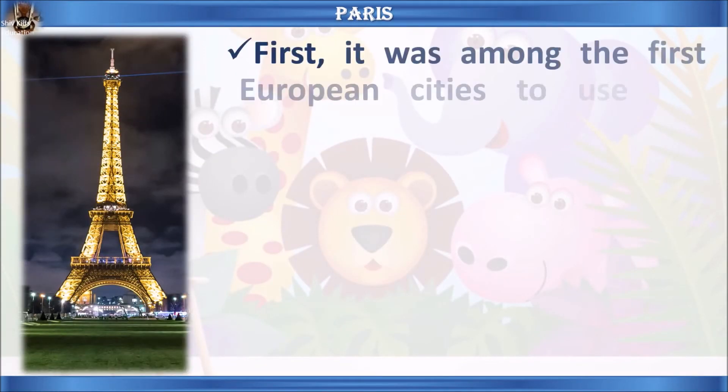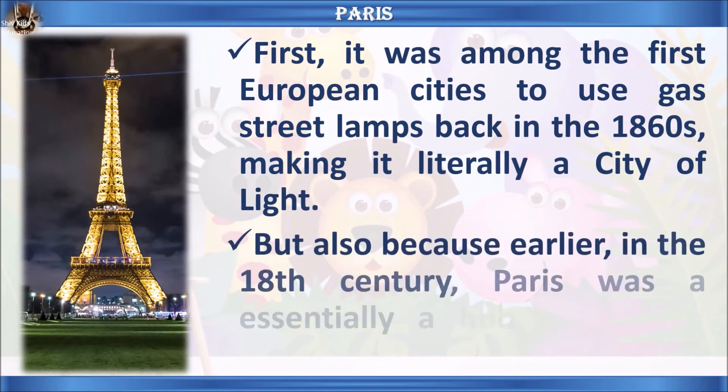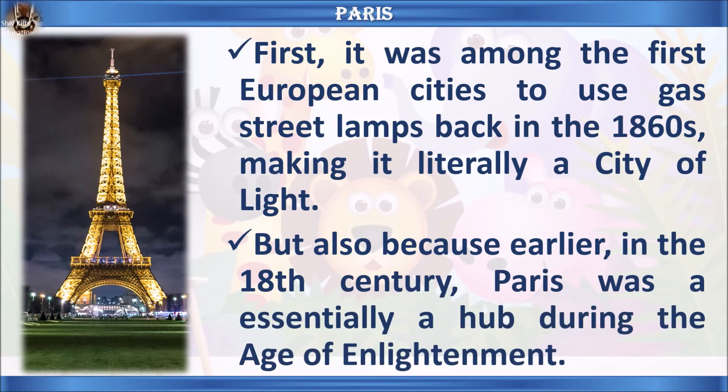Let's learn some facts about Paris. First, it was among the first European cities to use gas street lamps back in the 1860s, making it literally a city of light. Also, earlier in the 18th century, Paris was essentially a hub during the Age of Enlightenment.